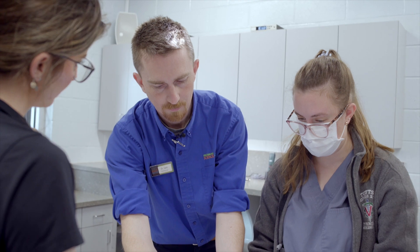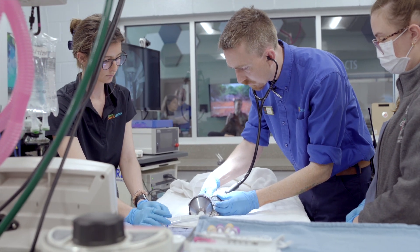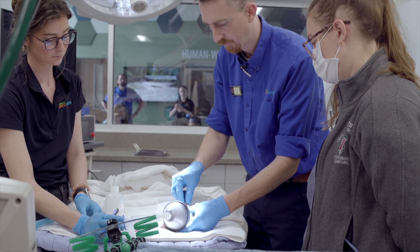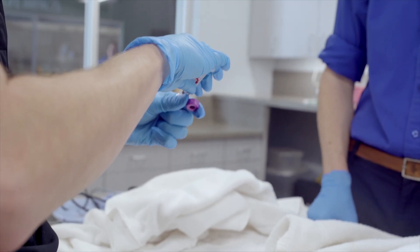Once Squirtle's out, we can move forward with our procedures, which today include a full physical exam where we would palpate his belly and joints, look in his eyes and ears. We're also going to collect a blood sample from his jugular vein. From the results of his blood work, we'll be able to tell if Squirtle has any underlying diseases that aren't immediately obvious on his physical exam.